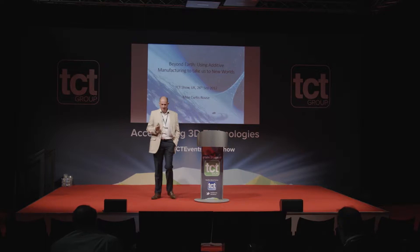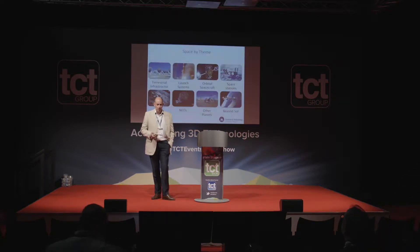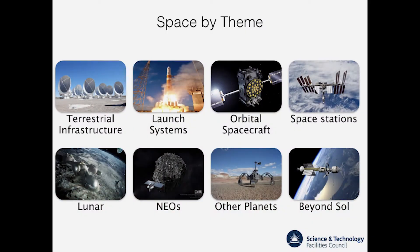Good afternoon. This afternoon I'd like to talk about going beyond earth and using additive manufacturing to take us to new worlds. When we look at space, it's actually quite easy to say space is just space — space is satellites, space is rockets, space is space stations — or perhaps for some of you, space is going beyond earth, going to the planets and beyond.